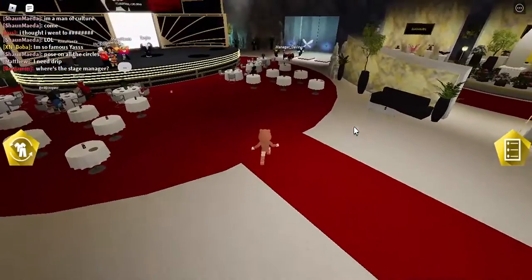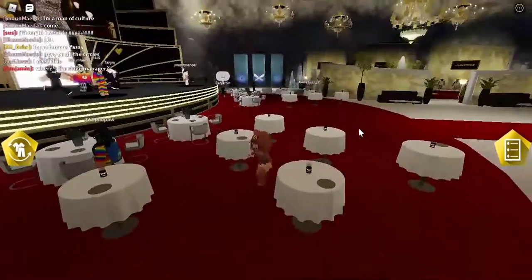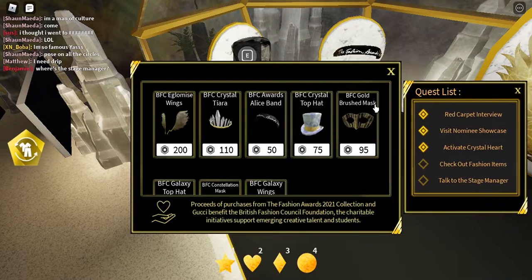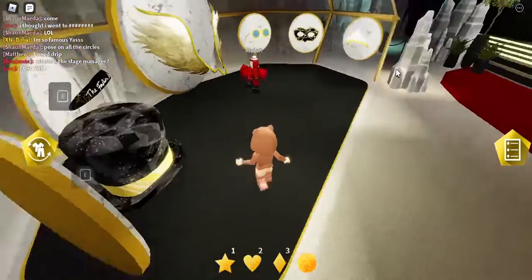Now we have the crystal heart. For the accessories quest, you can go to the left or right accessory right here. Press E on one of them and the quest is complete.